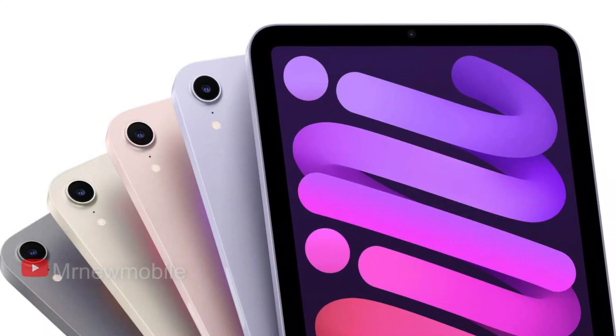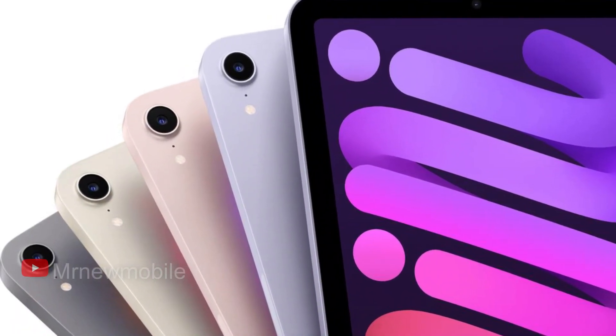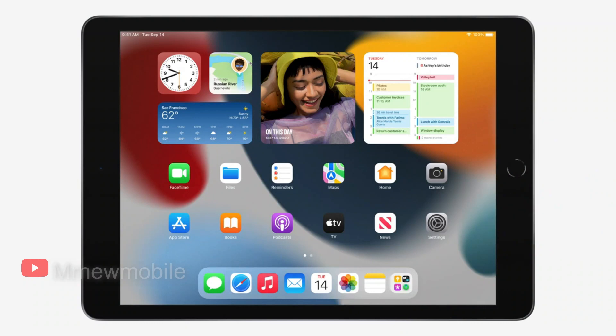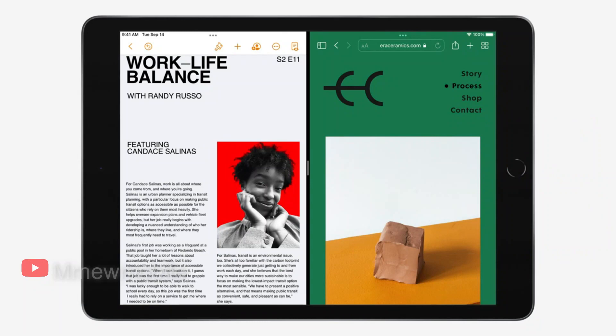The iPad Mini comes in three new colors, including pink, starlight, and purple, in addition to space gray from previous years. The new iPad Mini starts at $499 for the 64GB Wi-Fi-only model, going up to $649 for the 256GB model.